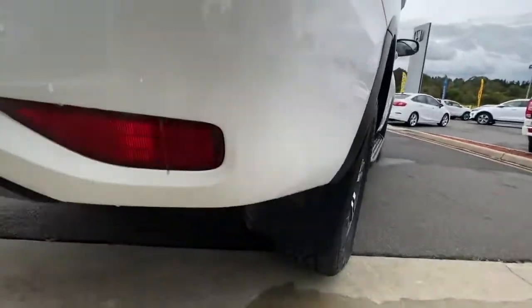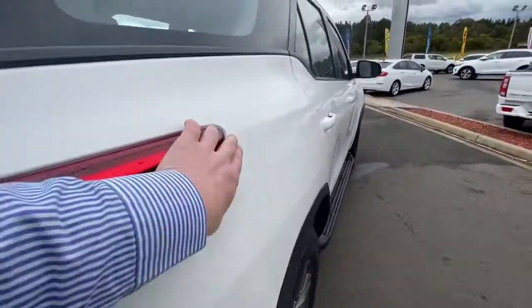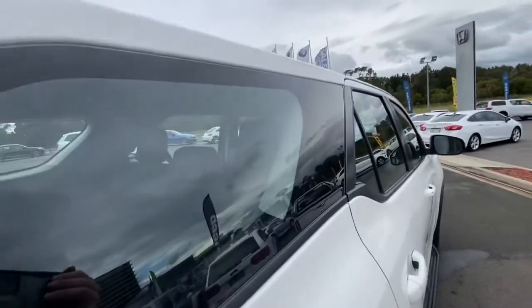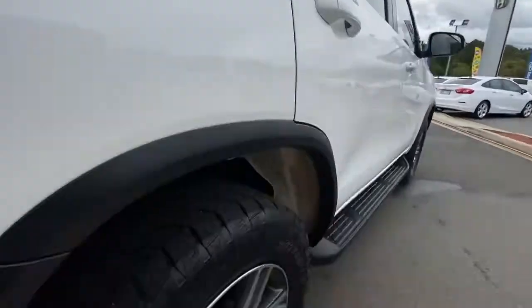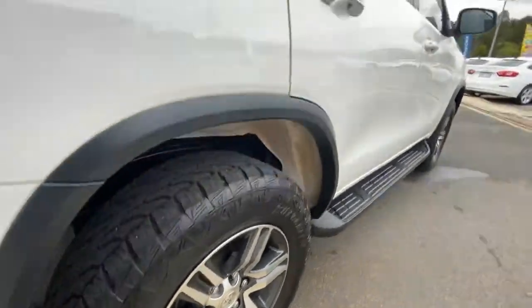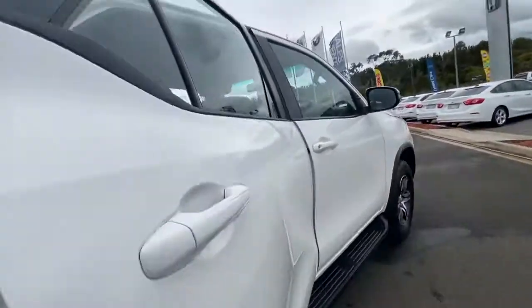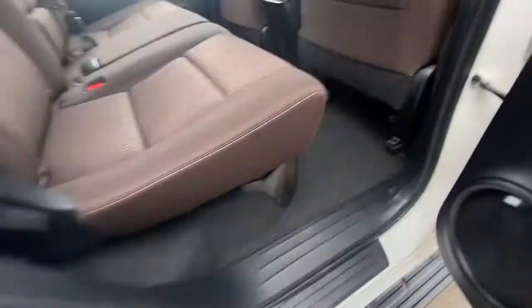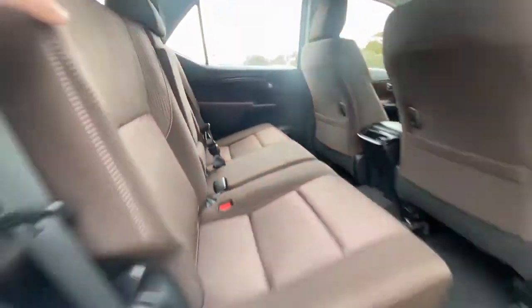Coming down through the side — no marks on the rear bumper bar, really clean through here. The tail lights wrap into the quarter panel and you do get really nice clear windows to allow visibility through the side of the car. No marks on the right-hand rear wheel with plenty of tread on those tyres. No marks on this rear door, and the trimming inside is in really good condition.